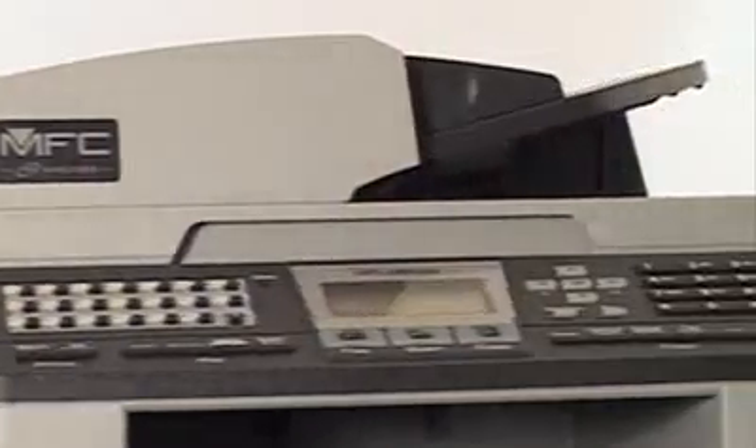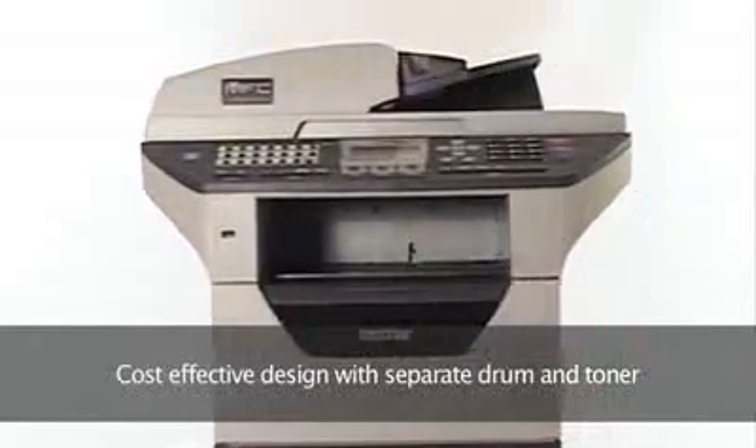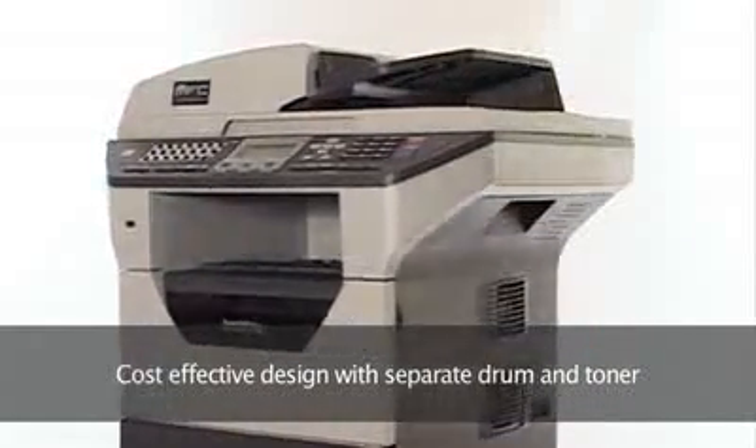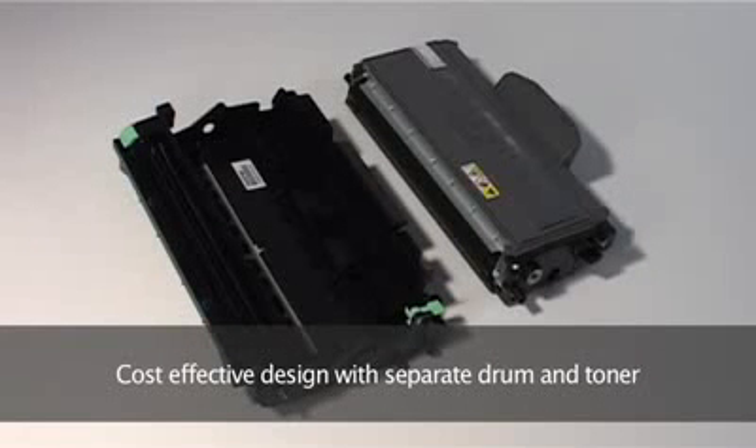You'll be amazed at how incredibly cost-effective Brother laser printers are too. To make sure consumables can be replaced quickly and economically, each model has been designed to have a separate drum and toner, while you can reduce running costs even more by opting for high-yield toner.